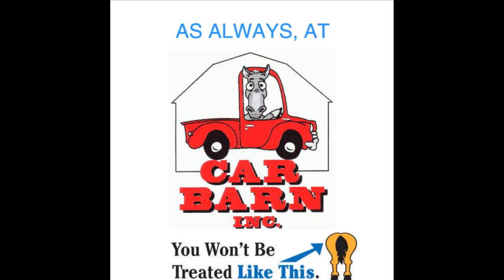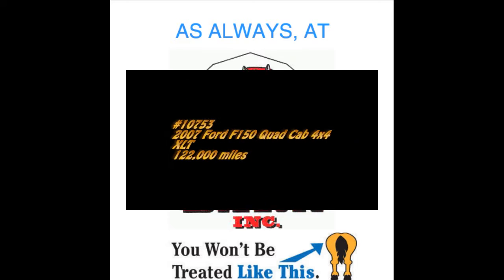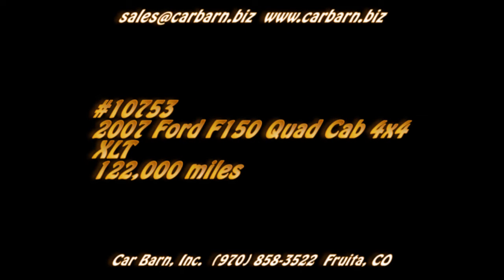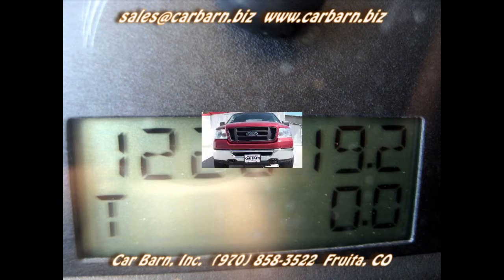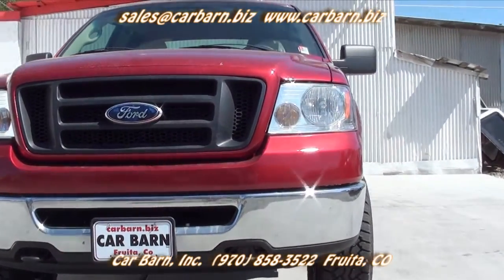As always, at Car Barn, you'll never be treated like this. Hi, Kevin here at Car Barn, saying thanks for taking the time to look at my 2007 Ford F-150 Quad Cab Truck.